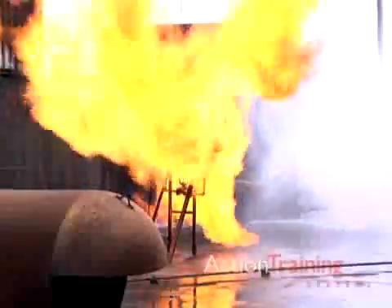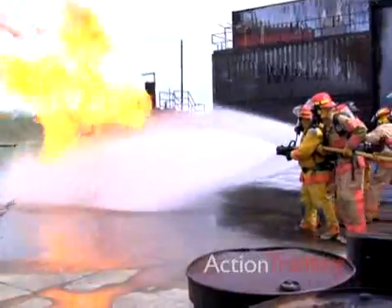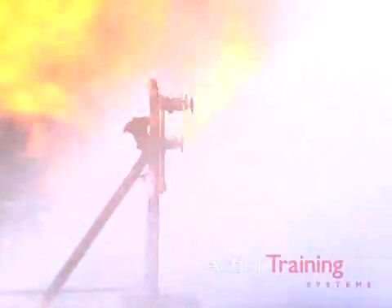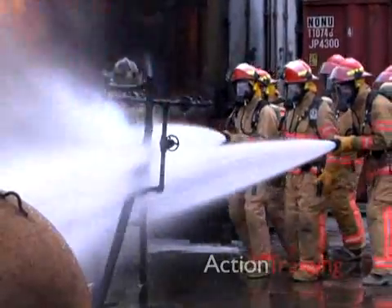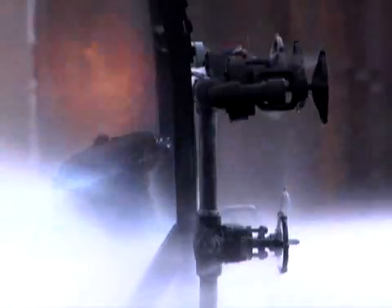The second level of qualification is the advanced exterior only level. In addition to being trained to the incipient level, advanced exterior only level members are trained to attack exterior fires beyond the incipient stage. These fires may involve site-specific hazards such as flammable and combustible liquids, liquefied petroleum gas, and electrical substations.